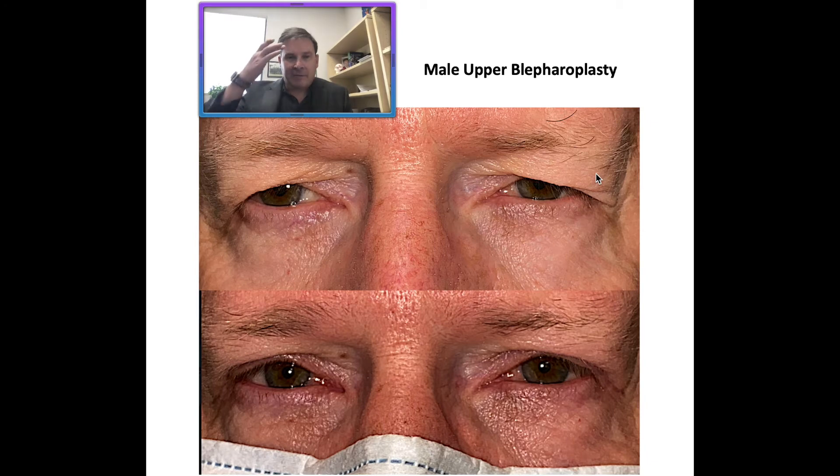He didn't want to have them raised up, which can look more effeminate. So we devised a plan whereupon we did an upper blepharoplasty to remove some of the excess skin. But as you start to droop out laterally, you won't want to go too much on your skin removal, or you're going to pull the brows down quite a bit.